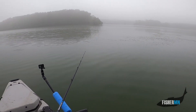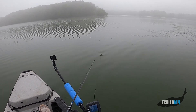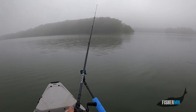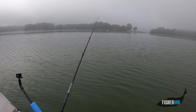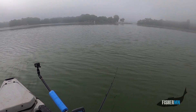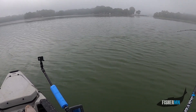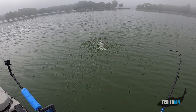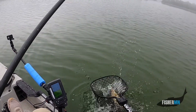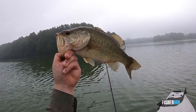All right, home stretch — try a few more casts and then we're going to head over to some new water, see if we can chatter up a monster. That's a better one. Chatter bait — chunky guy.